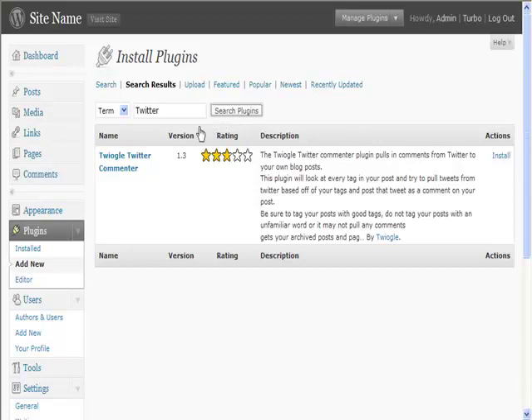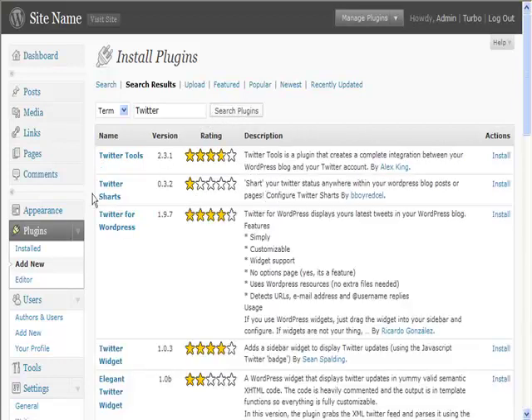You can have plugins that go both ways. Twitter Tools is a good one — it integrates your WordPress and your Twitter account so that what you tweet gets posted to your WordPress blog and vice versa. Here's another one as well: Twitter for WordPress, which displays your latest tweets. So if you're using Twitter a lot in the niche you're creating the website for, you could use some of these plugins so that it's fresh content on your website.